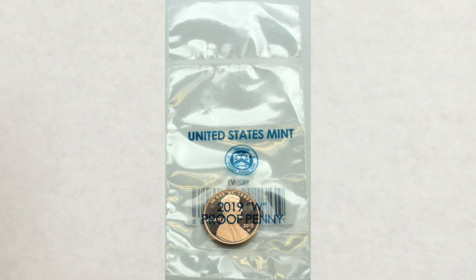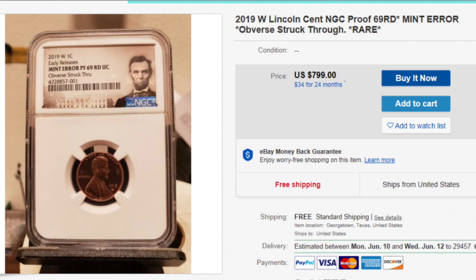There are 15 known errors so far on the 2019 W pennies. We won't cover all of them here — it would take too much time — but we will cover a couple, the most valuable as of now. The first one is this 2019 W proof penny, graded by NGC: Proof 69 Red, Mint Error, Obverse Struck Through. Look at this asking price — they are selling very close to asking price.